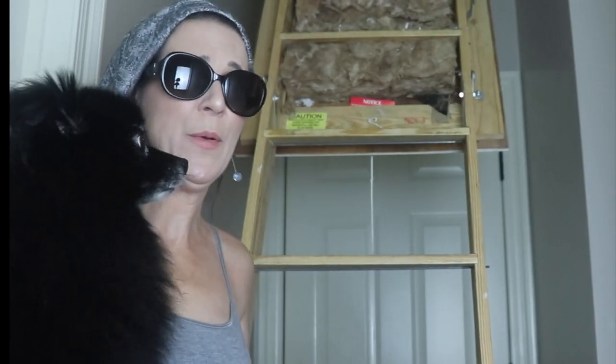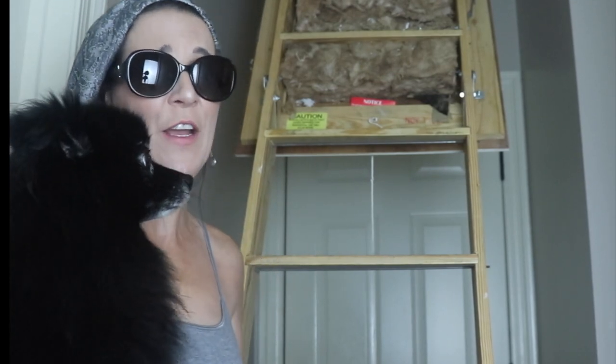One last place I want you to check is the attic. Go up and see if the sellers have removed everything they had in storage — I've had a seller leave all their Christmas supplies up there, which is a lot for a buyer to have to clean up. And while you're up in the attic, make sure they don't have any unwanted roommates either. Sometimes when people start moving stuff around, they stir up a rodent problem. Check for any pest droppings while you're up there.